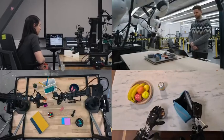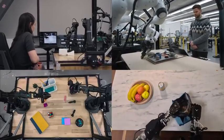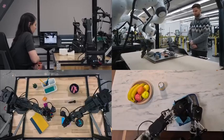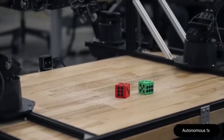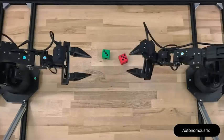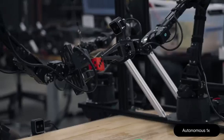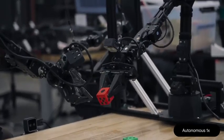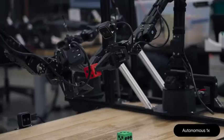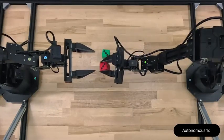Most importantly, Gemini Robotics is general. It uses Gemini 2.0's world understanding to generalize across a vast range of real-world tasks. Can you flip the red die so that it matches the number on the green die? Many robots can execute predefined actions, but these movements are not predefined. The robot is reasoning both about what it sees and how to move. It figures out how to make the red die match just like we asked.